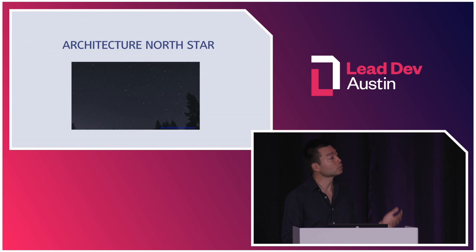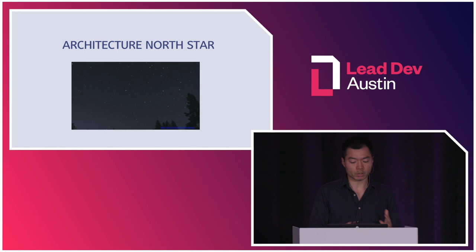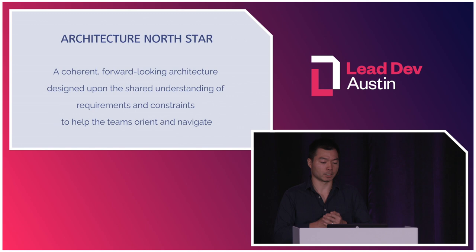Introduce the Architecture North Star. It is an approach and exercise to align teams that are solving different business problems on the same architecture direction. It can give your team a good sense of where the architecture is evolving as a whole and help them with daily decision-making. My definition: it is a coherent, forward-looking architecture designed upon the shared understanding of requirements and constraints to help the team orientate and navigate.